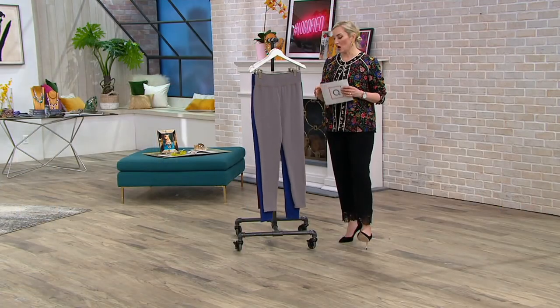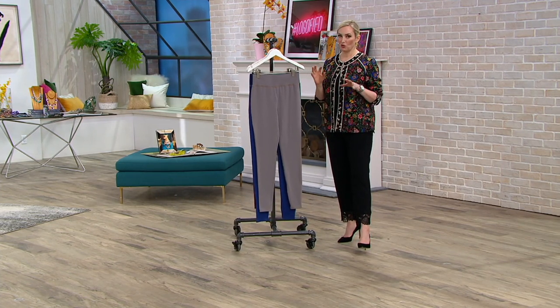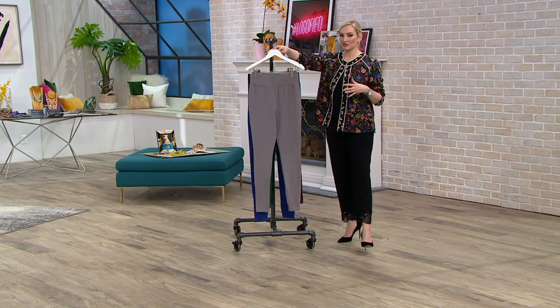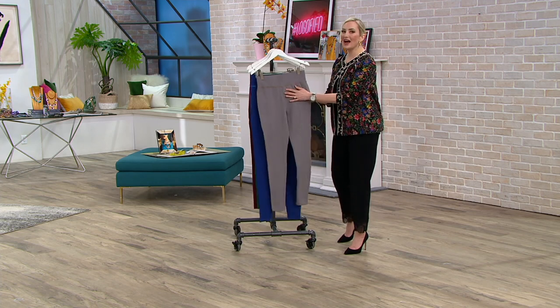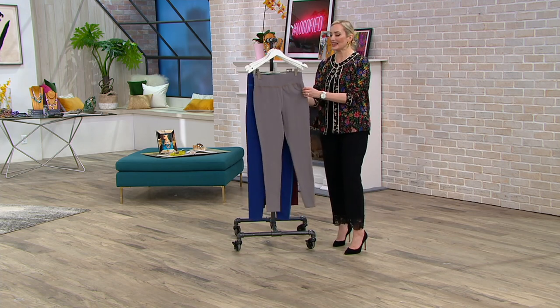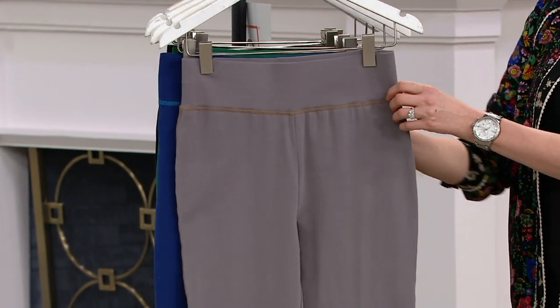These have been extremely popular this month — 4,500 have already been ordered. They're new. They come in three different inseams, five colors. George, take us through the details on these — why these leggings versus any other leggings, besides the fact that they're automatically fashion because of the detail and because they're by Lori?